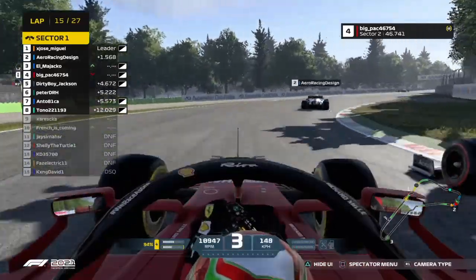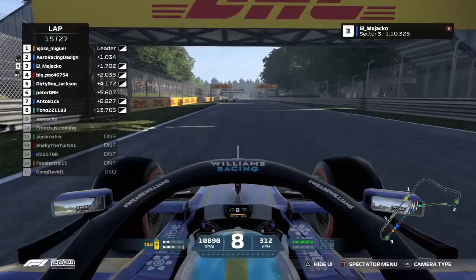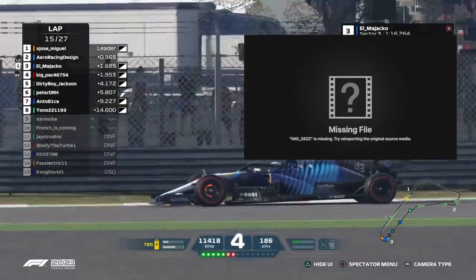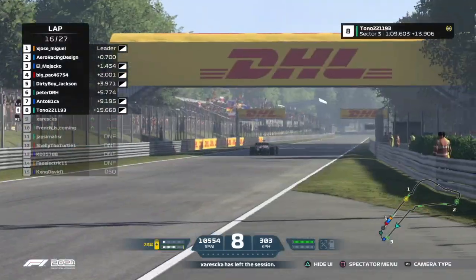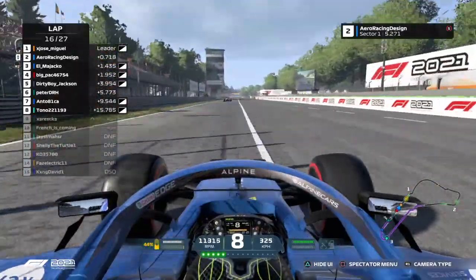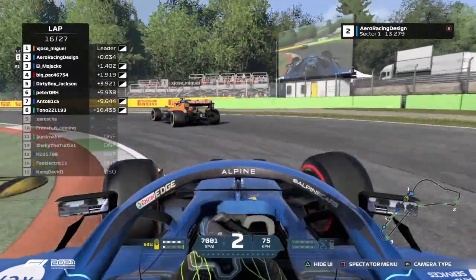Arrow Racing Design getting past Big Pack, and now El Majako as well. Looking at the Discord, Zareska's not that happy with Tono's action — saying quote, 'when people don't know, they shouldn't hold down the accelerator when they slide out, so they don't come zooming back onto the course.' Part of me agrees with that, but part of me also says it's up to Tono to try to save the car and get it back on circuit. Whether Zareska wants to argue that was a dangerous re-entry, it's going to be up to him.